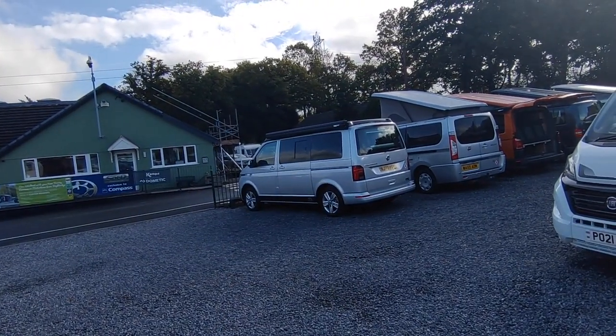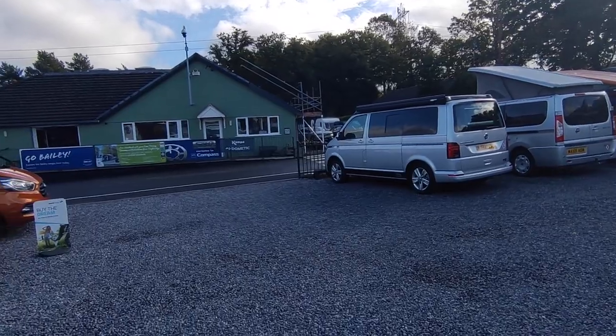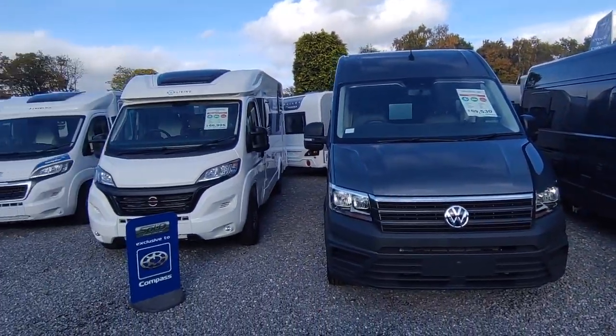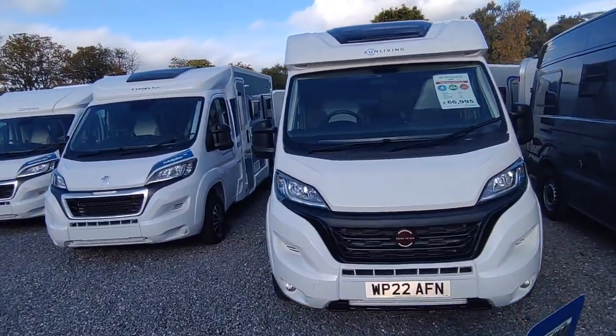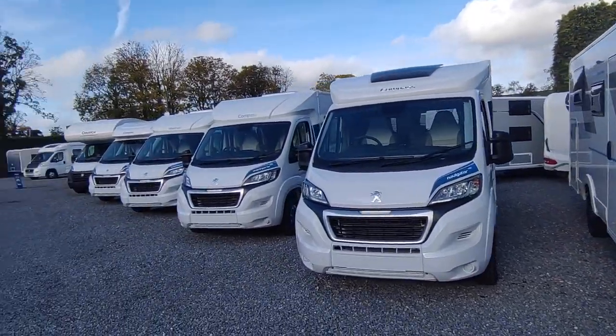We've also got a Hillside Hopton N-lounge on the Crafter, plus a very slightly used Hillside Birch Over Classic short wheelbase - we'll be getting a brand new demonstrator of that soon. We've got multiple chassis of those on order. VW supply situation is a little bit sparse but we should see some next year. This Sun Living C65 SL is this year's model and is available for sale.